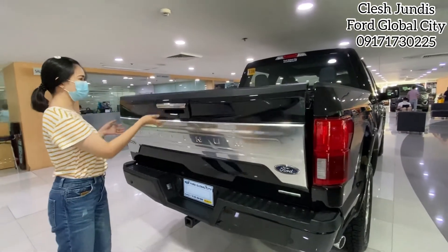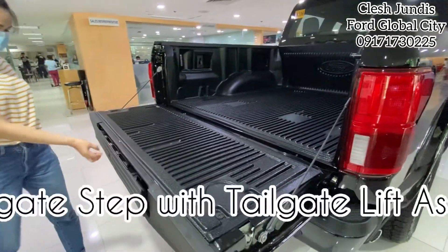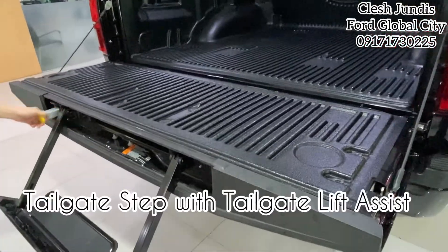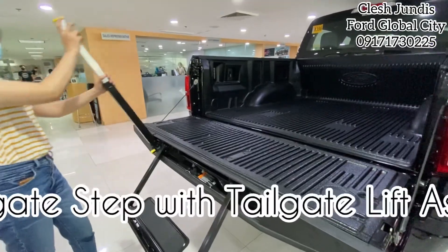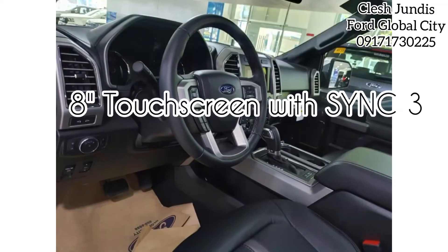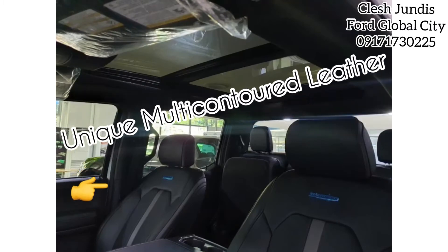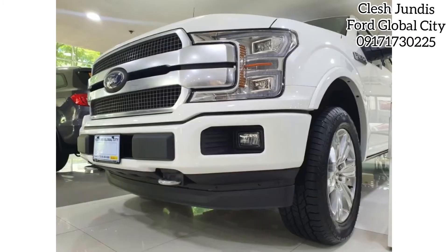The Platinum variant comes with a tailgate step with tailgate lift assist for more convenience, an 8-inch capacitive touchscreen with pinch-to-zoom, and multi-contour premium leather trim bucket seats with active motion. That's our 2020 Ford F-150 Platinum 4x4.